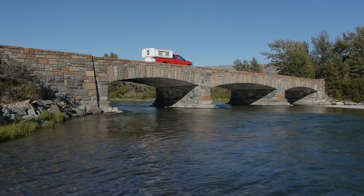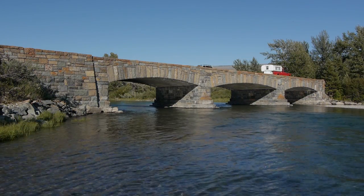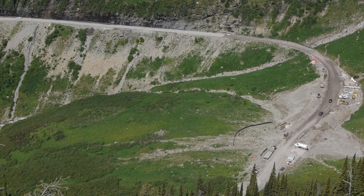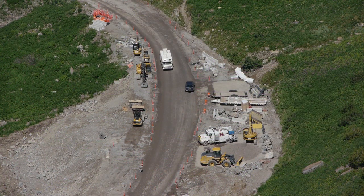The Going-to-the-Sun Road is one of six national historic landmarks in the park and one of the very few roads in the country to make the list. Today there is a massive rehabilitation in progress along the entire length of the Going-to-the-Sun Road. It's a challenging job and will take several more years to complete.